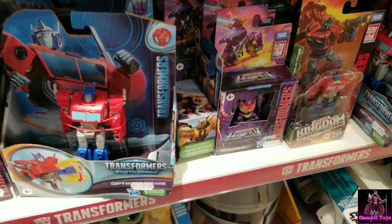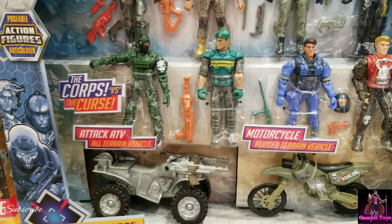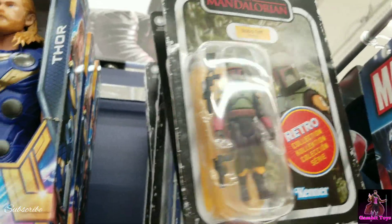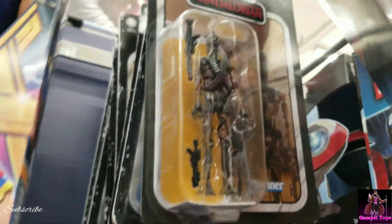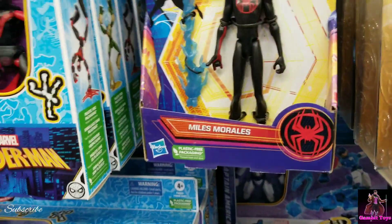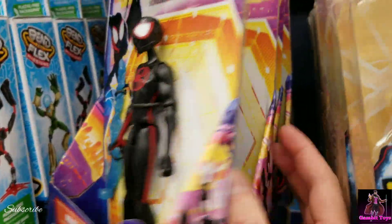We got Optimus and some little ones — look at these cool guys right here. There's some Star Wars: a Boba Fett, an IG-11, and Lando. Starting to see the small Spider-Verse figures here too.